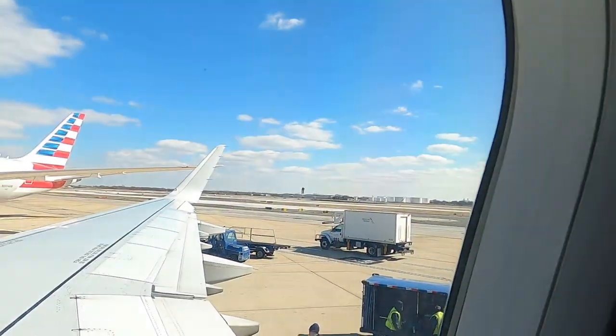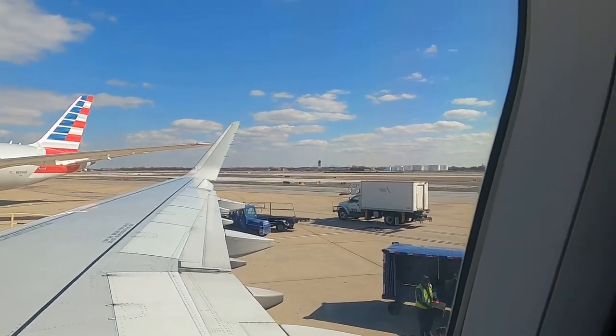We're on the plane, about to take off. Goodbye cold weather — yeah, seriously, goodbye cold weather!